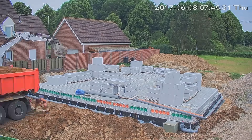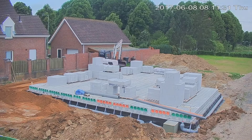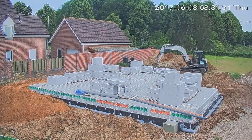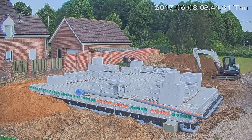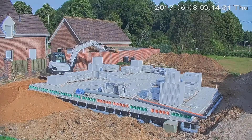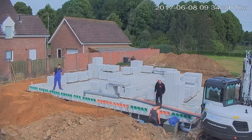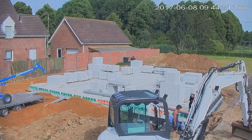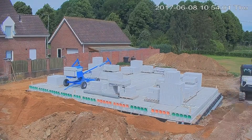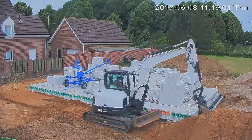On the second day of construction, the focus was on finalizing essential groundwork. The drainage system, crucial for managing water flow, was connected with precision. This involved linking pipes and ensuring proper connections to safeguard the building against potential water-related issues. Simultaneously, workers filled the surrounding area with soil, meticulously leveling and compacting it around the house, providing stability and completing the groundwork for further construction phases.